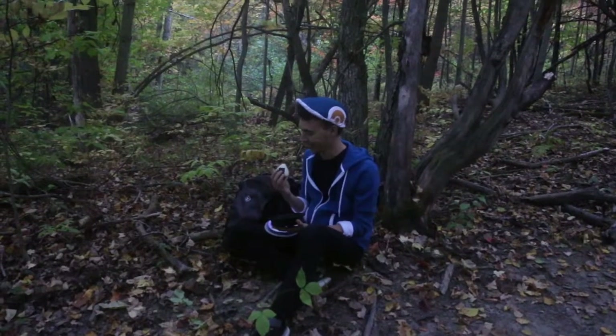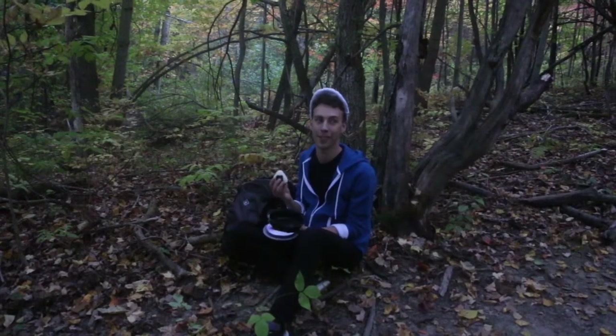There's a Pokeball in his backpack. I made that. What's going on? It's so absurd, honestly.